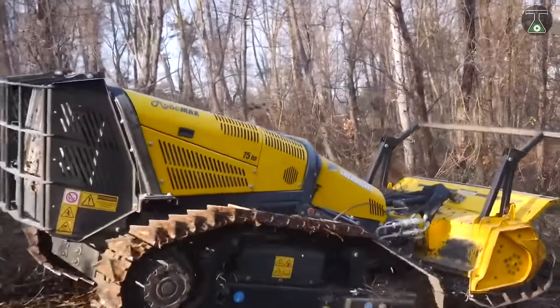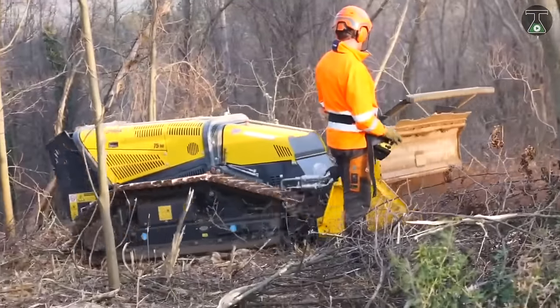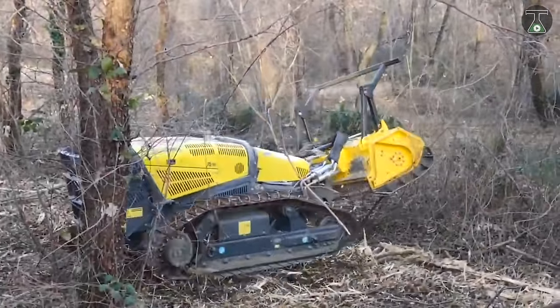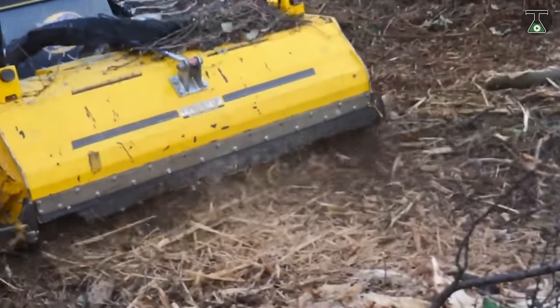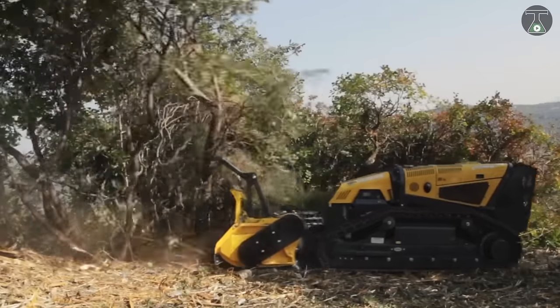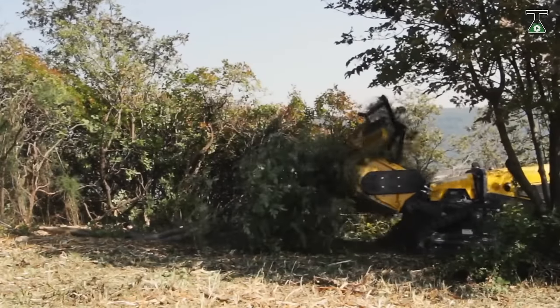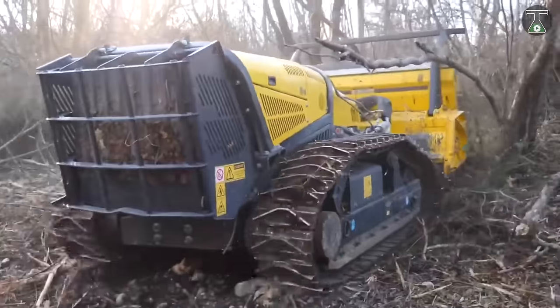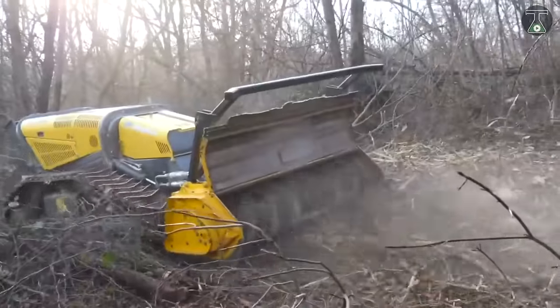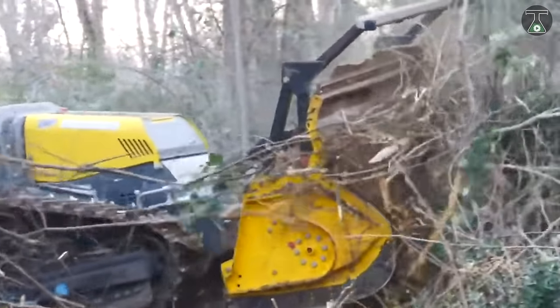Robomax, developed by an Italian company called Energreen SRL, serves as a professional robotic lawnmower and a forestry mulcher. Robomax is completely operated by an operator that can stay up to 150 meters away. It has a working width of one and a half meters. This machine easily replaces the need for a mulcher working in conjunction with a tractor loader and excavators.